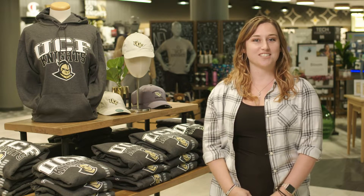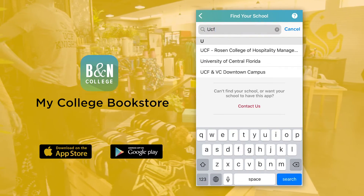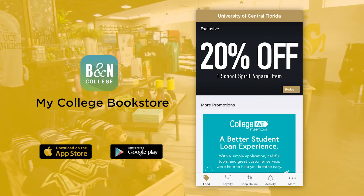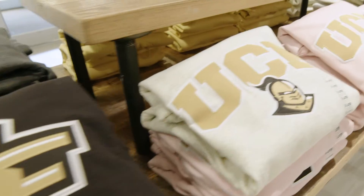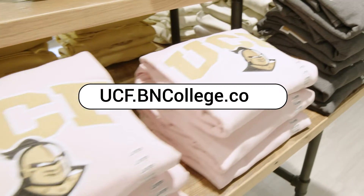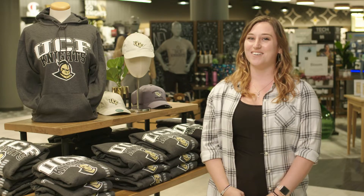Stop by to shop our large selection of UCF gear and supplies. Be sure to download the bookstore app, My College Bookstore, to save 20% off your first UCF logo item. We're ready to help you show and celebrate your UCF Knights pride. Visit ucf.bncollege.com to find your gear and make sure you get something for mom and dad too. Go Knights!